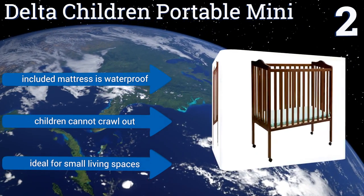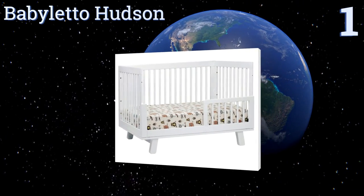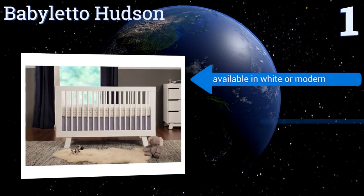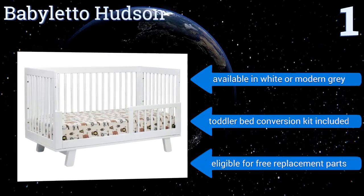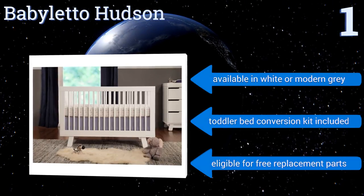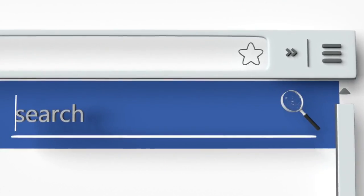Taking the top spot on our list, the Baby Leto Hudson is crafted from sustainably sourced New Zealand pine wood, making it a great choice for the eco-conscious parent. It has four adjustable mattress levels and an elegantly hidden hardware infrastructure. It's available in white or modern gray, includes a toddler bed conversion kit, and is also eligible for free replacement parts.